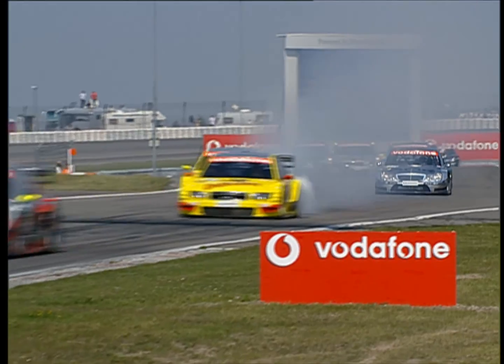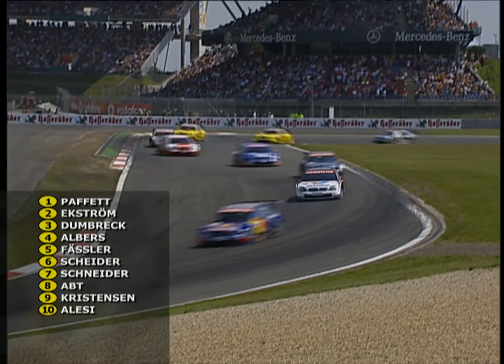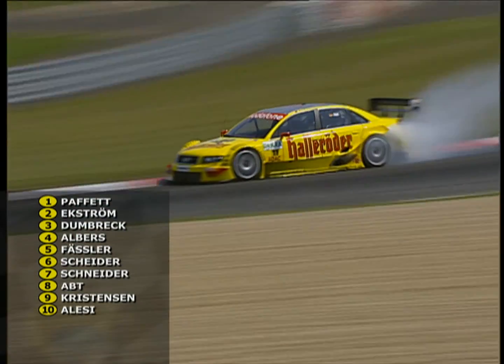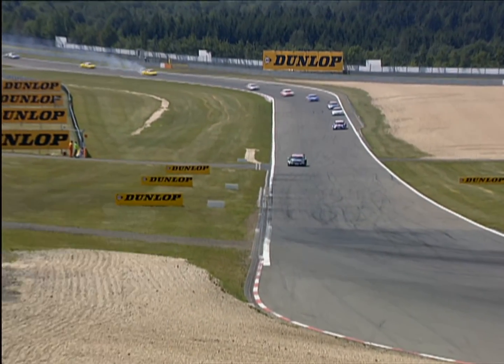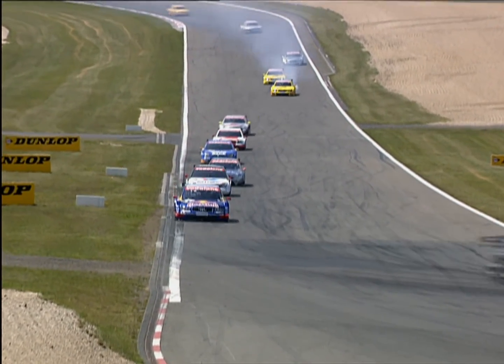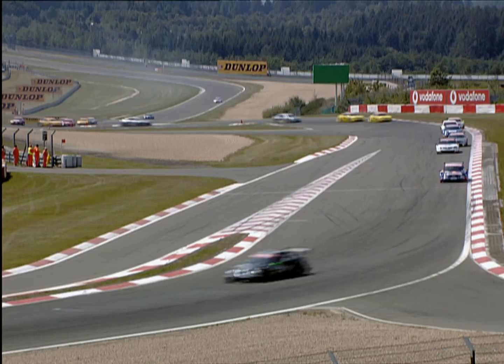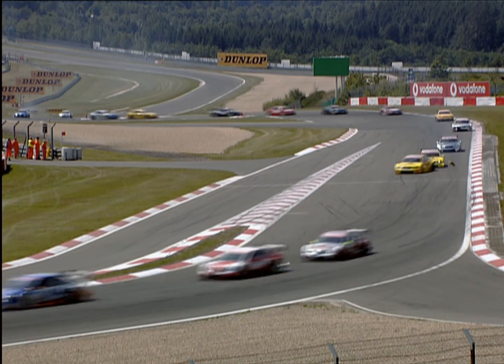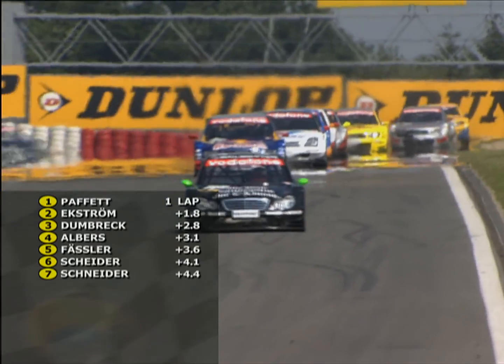Drama on the first lap — smoke coming from Christian Abt's car; he'll have to make a pit stop. Hans-Jürgen Abt explains: 'I think the rear part of the field entered the turn too fast, the cars were pushed into one another, and Christian was the victim.' The order is Paffett ahead of Ekstrom ahead of Dunbrek; fourth is Christian Albers, Marcel Fassler fifth, Scheider and Schneider sixth and seventh. Despite the smoke and damage, Abt is eighth; Christensen ninth; John Alessi tenth.